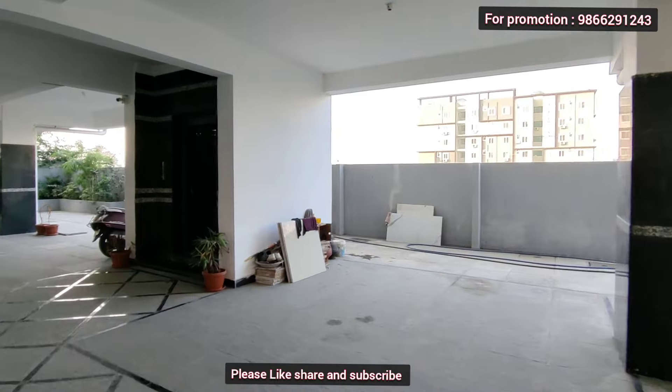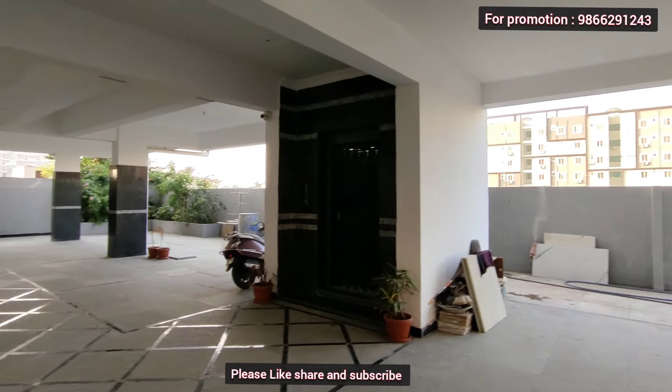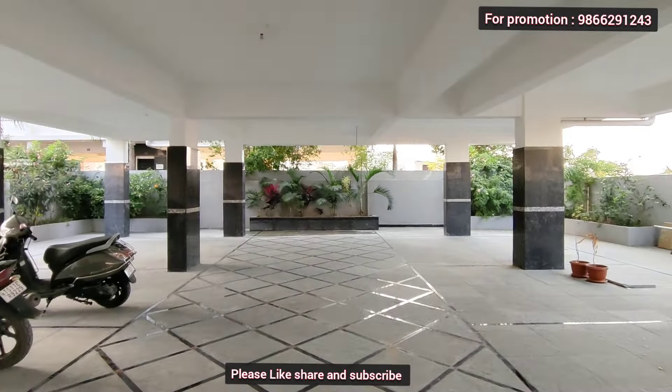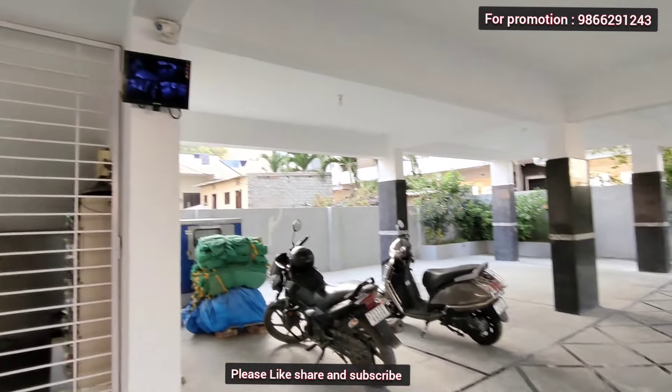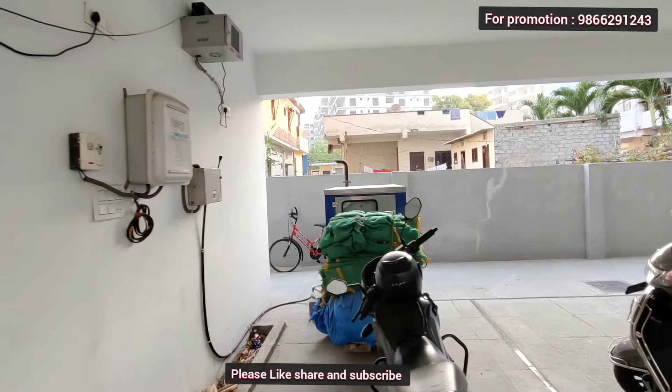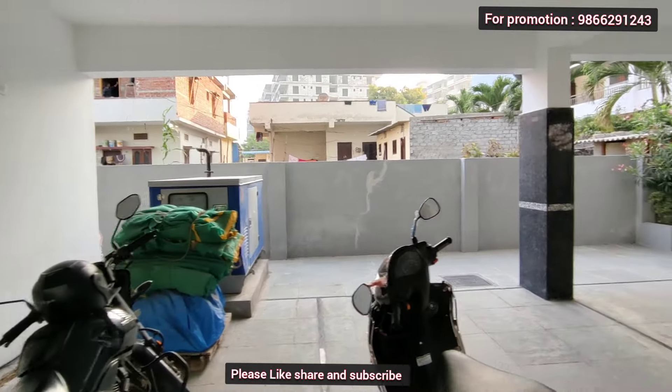The security is top-notch. There is a watchman and a lift at the front. The lift has a generator backup. CCTV surveillance is provided. This is a perfect building.